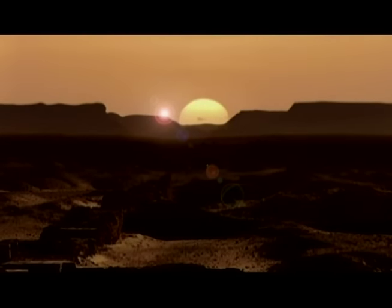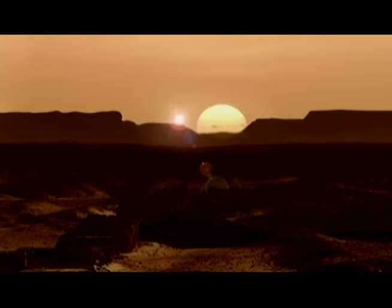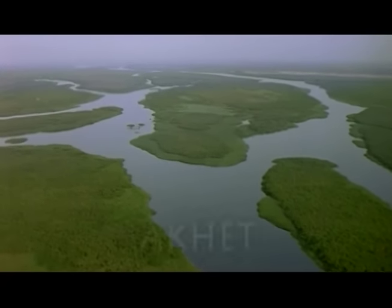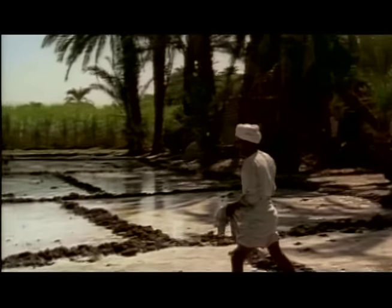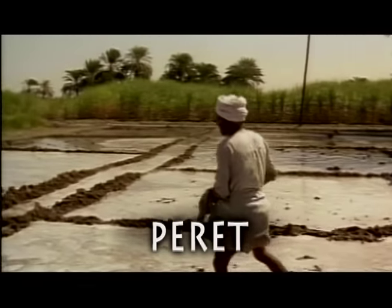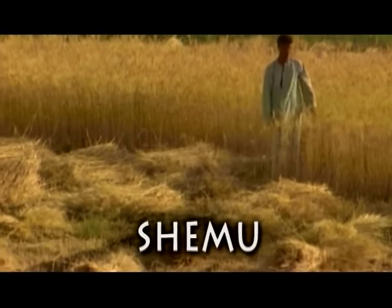Our New Year starts with the first day of the flood, when the star Sirius rises directly with the sun. Then we have four months of Akeh, the time of flooding; four months of Purek, the time of sowing, when the river recedes; and four months of Shemu, the time of harvest and heat. Everything in Egypt revolves around the seasons of the Nile.